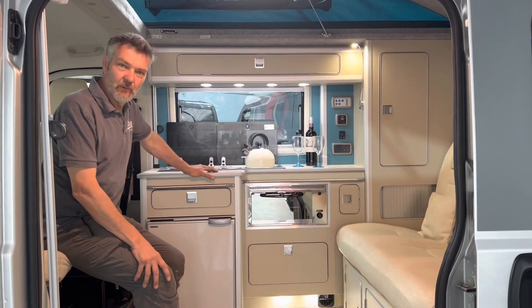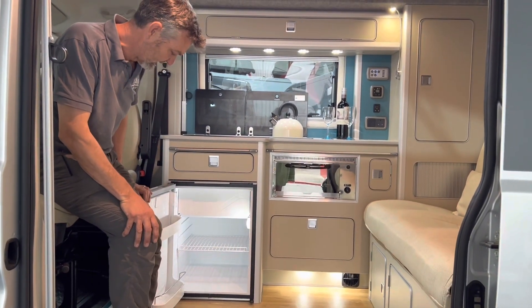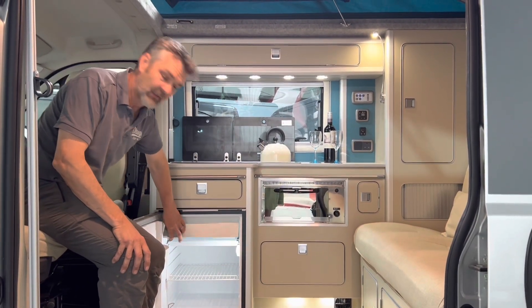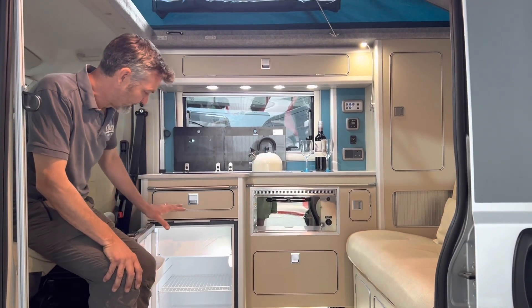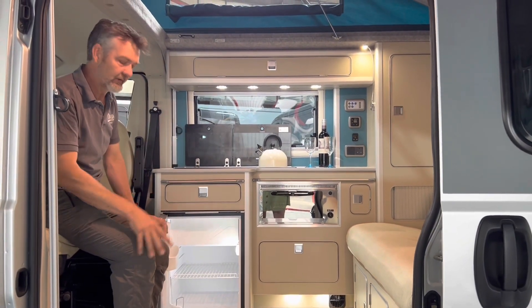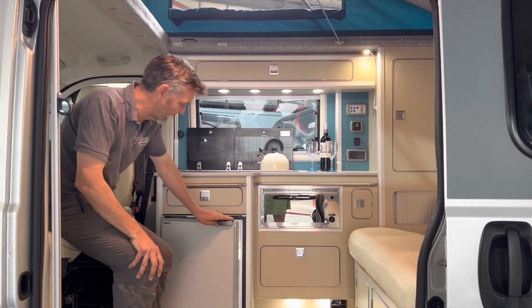Inside the van we've got the compressor fridge, which is a big 90-litre fridge. You can get an amazing amount of food in there. It has a little freezer compartment which always stays frozen, so you can have ice cubes, frozen foods, and so on. It's fully independent — once you've turned it on, it will stay on all trip. Just turn it on when you set off and turn it off when you get back.